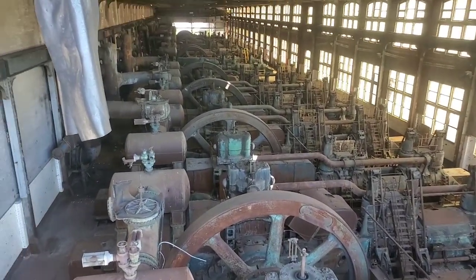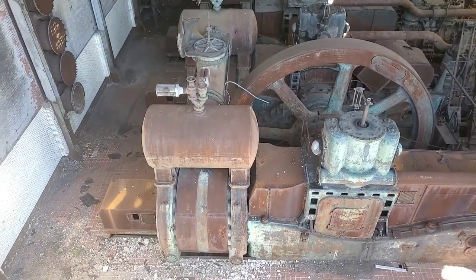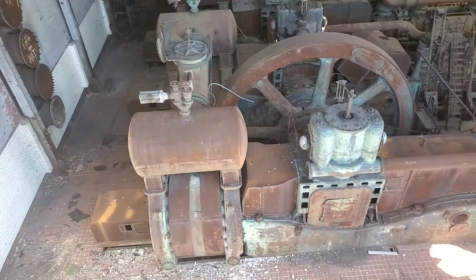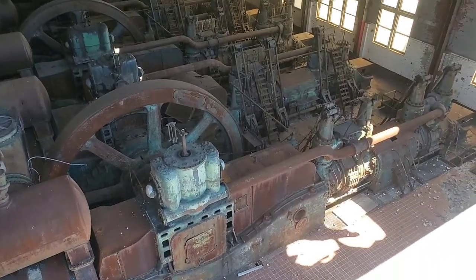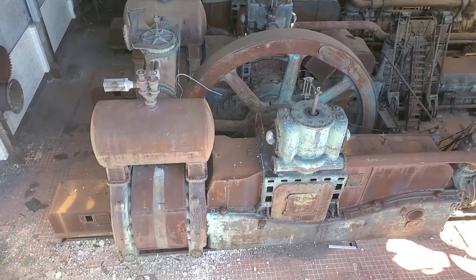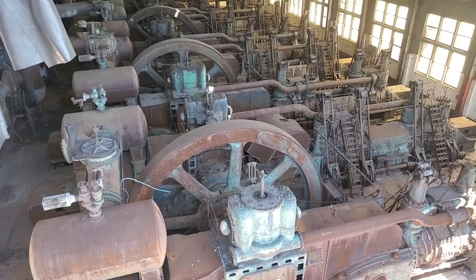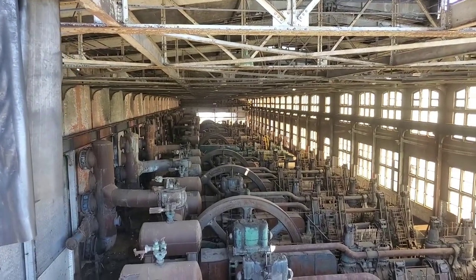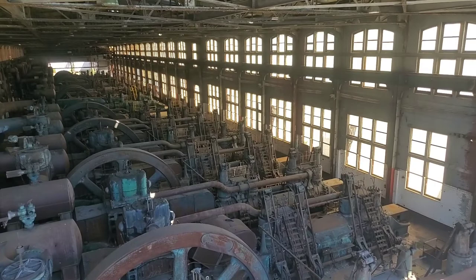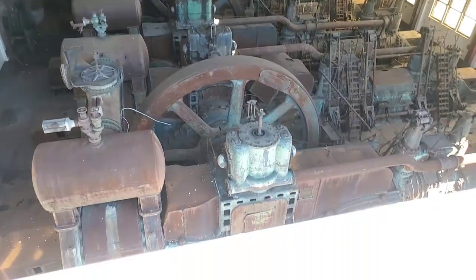What you're looking at here are the compressors and blowers that actually send the blast to the blast furnace to do its thing. We're 50 to 75 feet from this monster, so again this just does not do justice to the size of these machines. One, two, three, four, five, six, seven, eight, nine, ten, eleven, twelve — twelve of them. A bunch of very, very large, awesome machines.